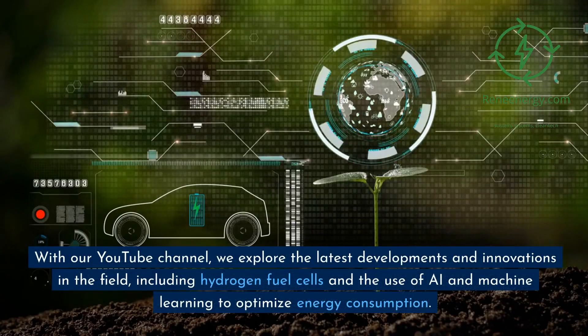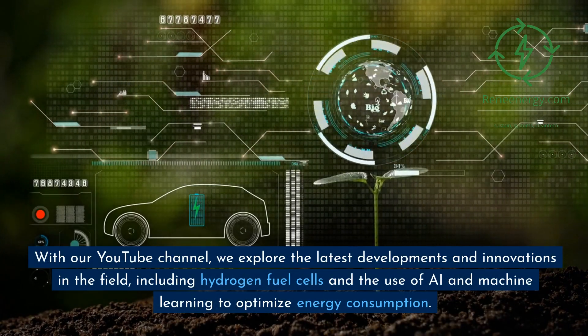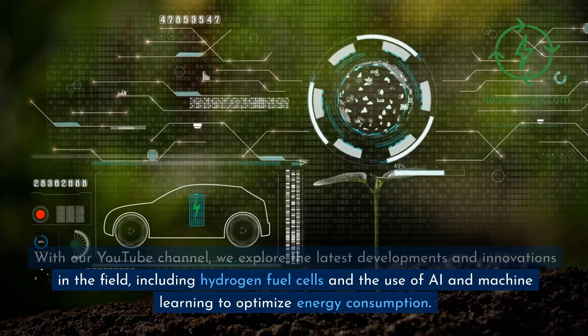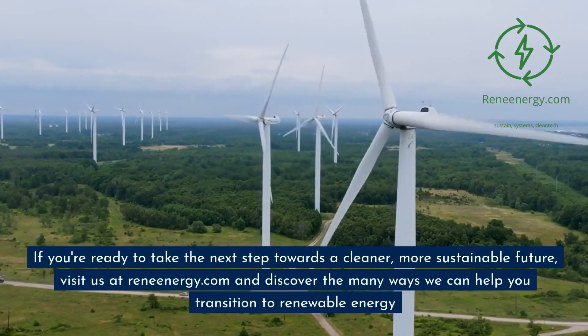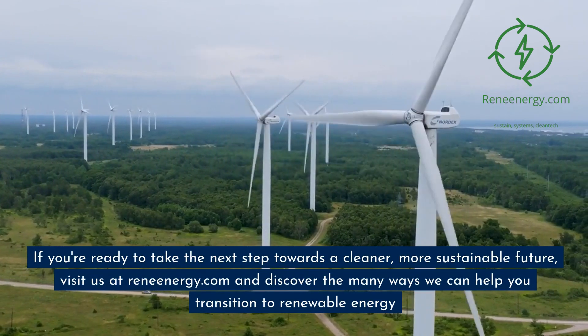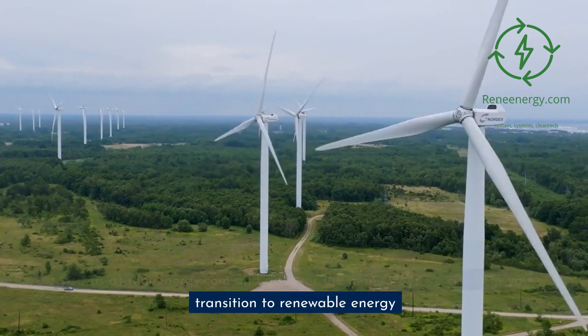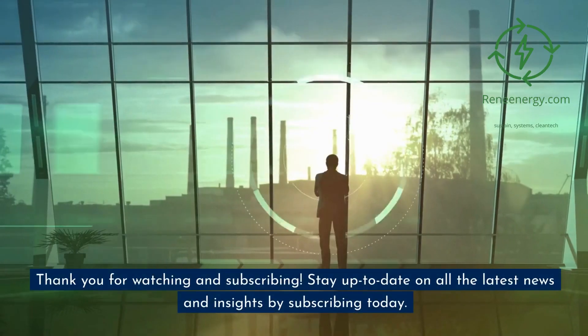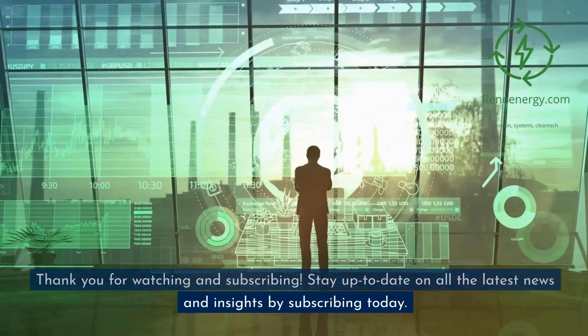Thank you for choosing ReneEnergy.com as your go-to source for all things renewable energy and sustainability. On our YouTube channel, we explore the latest developments and innovations in the field, including hydrogen fuel cells and the use of AI and machine learning to optimize energy consumption. Visit us at ReneEnergy.com to discover the many ways we can help you transition to renewable energy. Thank you for watching and subscribing.